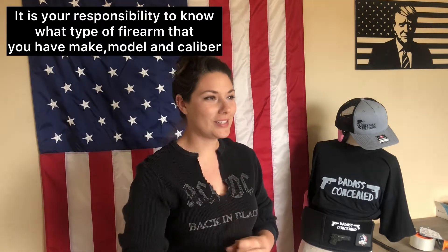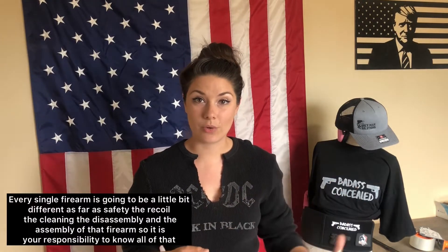So you bought a firearm. Depending on the make, model, or caliber, it is up to you to know how to use your firearm correctly. You need to know what type of caliber to feed your firearm. There are different types of calibers for each firearm. If you put the wrong caliber in and it's not the correct size, there could be a potential malfunction, misfire, or if that firing pin strikes that primer — where is that bullet forced? It could potentially blow up. Know what caliber to feed your firearm.